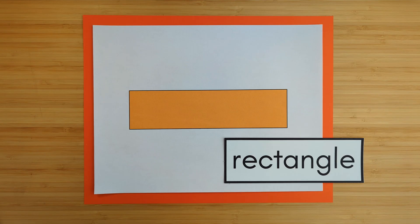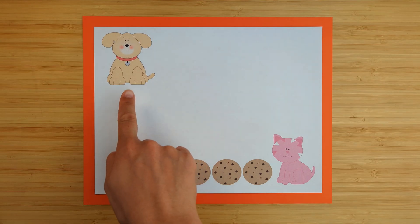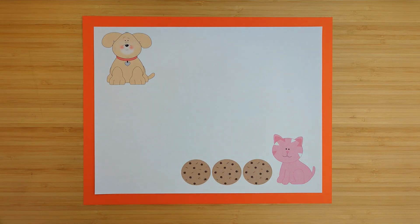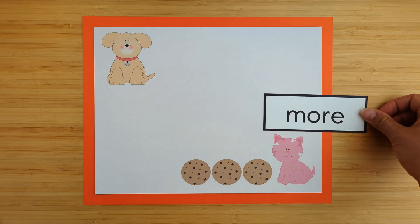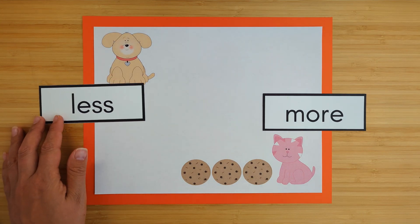We have our dog and our cat. How many cookies does the dog have? The dog has zero cookies. How many cookies does the cat have? The cat has three cookies. Who has more cookies, the dog or the cat? The cat — the cat has more cookies. Who has less cookies? The dog — the dog has less cookies.